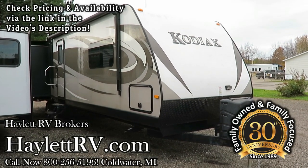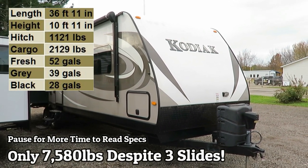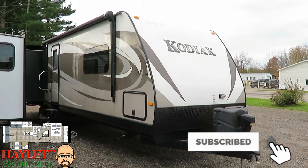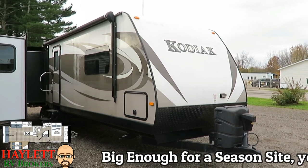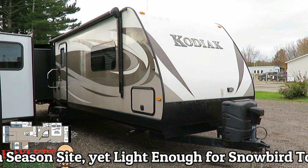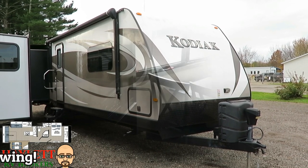We're down here at the Halet brokerage lot, about a mile east of the main store, and this Kodiak 331 RLSL just came in. It's pushing just about a hair under 7,600 pounds. It spent most of its life as a seasonal camper and it's really nice — this would be a perfect seasonal unit with a big rear living space. Let's jump inside and take a look at all these cool features.